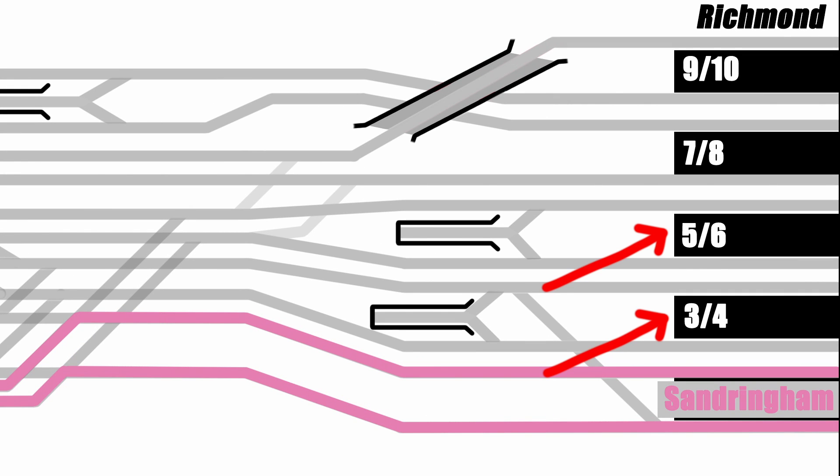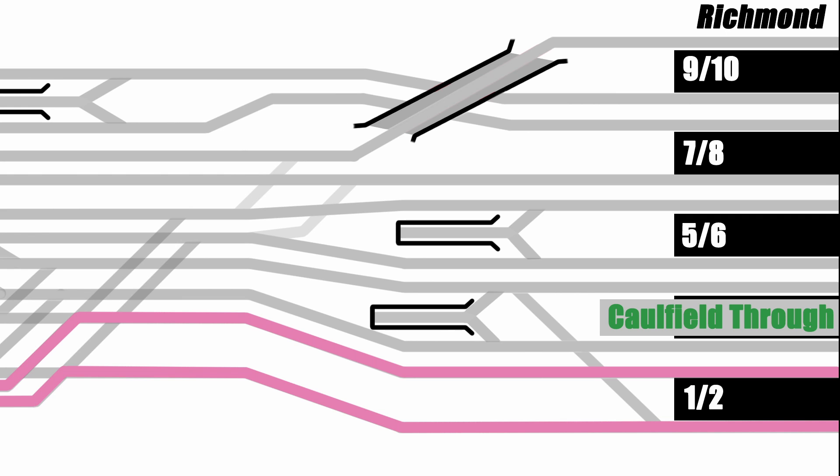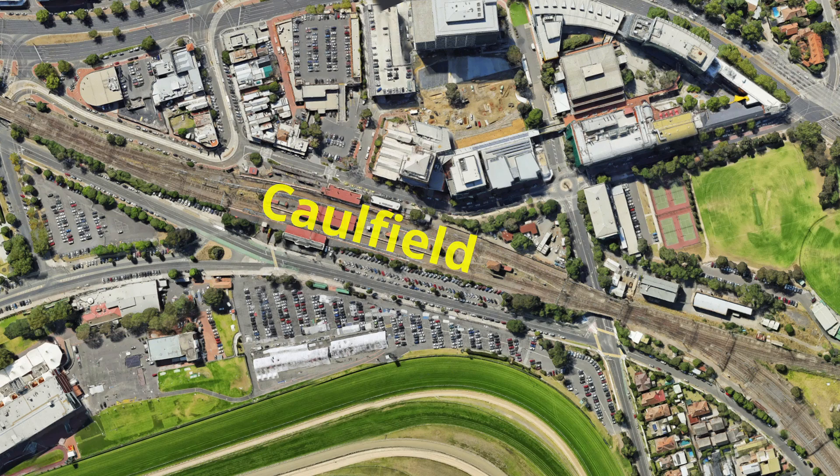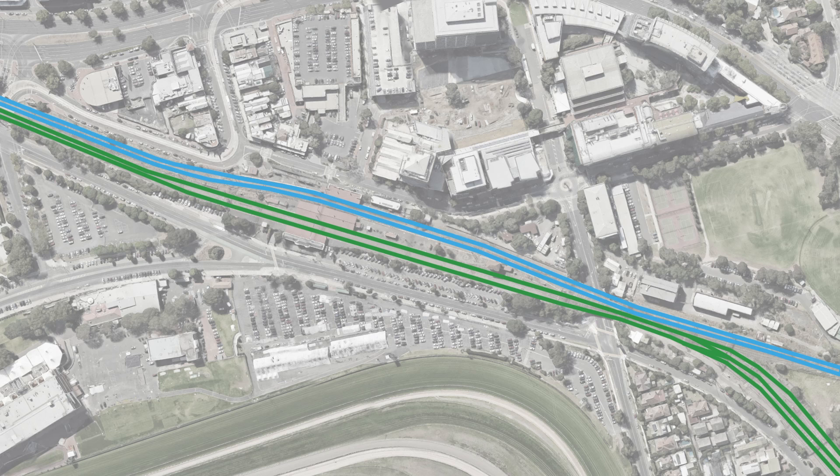Next up, we have Platforms 3, 4, 5 and 6, which all run out to Caulfield. The southern pair on Platforms 3 and 4 are known as the Caulfield-Through lines, while 5 and 6 are the Caulfield-Local. Caulfield is the junction of the Frankston line from the Cranbourne and Pakenham lines, which continue east towards their junction at Dandenong — I'm just going to call them the Dandenong lines. Under normal circumstances, the Frankston line runs on the Caulfield-Through, with Dandenong trains using the local lines, thereby avoiding any conflict at Caulfield. However, there are crossovers at Caulfield, allowing trains to use either pair of lines under some circumstances.